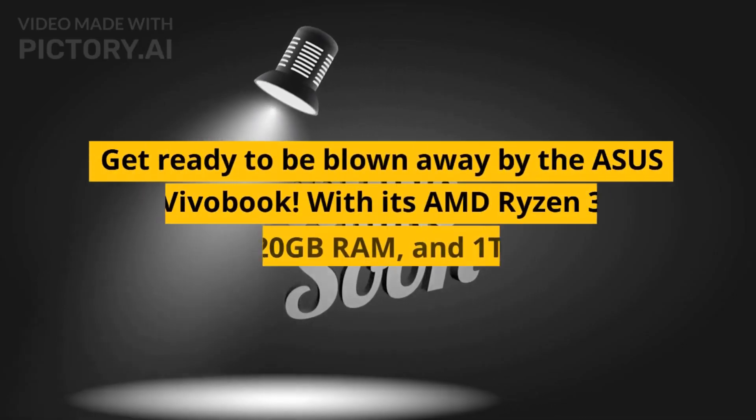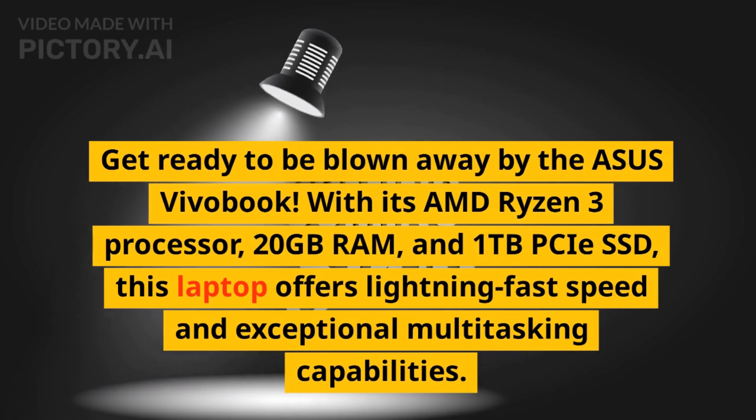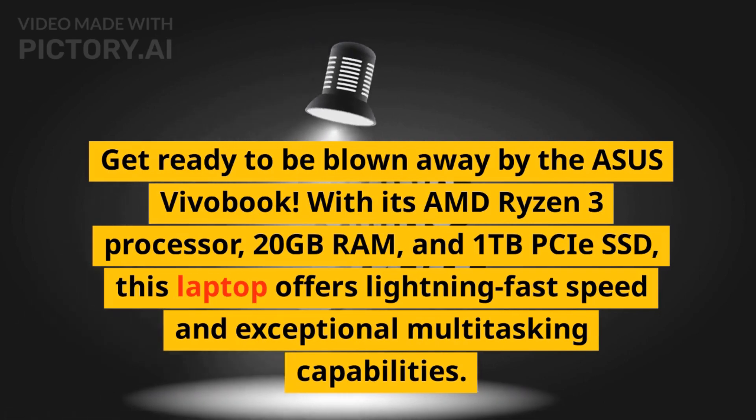Get ready to be blown away by the Asus 2023 Newest VivoBook 14-inch HD Light and Thin Laptop. With its AMD Ryzen 3 processor, 20GB RAM, and 1TB PCIe SSD, this laptop offers lightning-fast speed and exceptional multitasking capabilities.